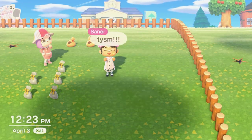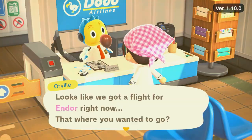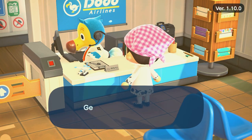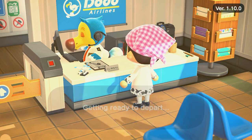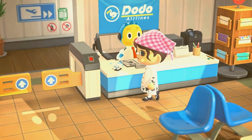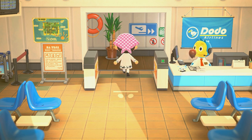Somebody just accepted our other offer! They messaged us and said they'll send the code. I told them I'm in a trade but can come to their island right after. A few moments later, I'm flying over to get mom's homemade cake. On this version of my island I really want to make a tea party or baked goods shop featuring all the Sanrio furniture, and this cake is going to fit in perfectly.